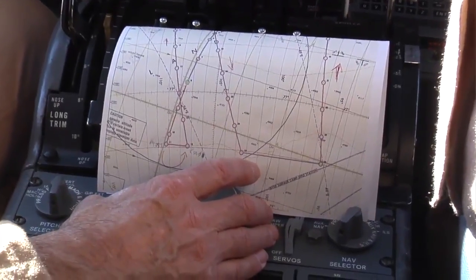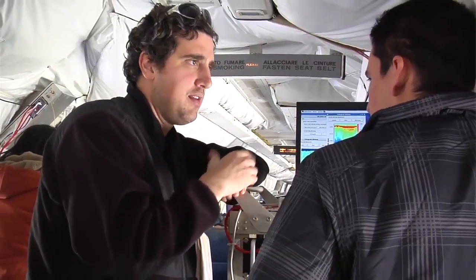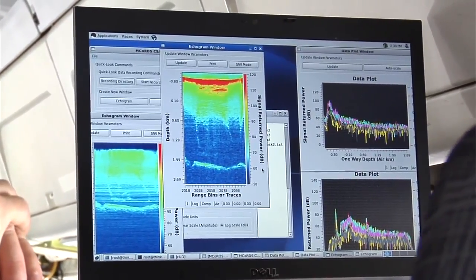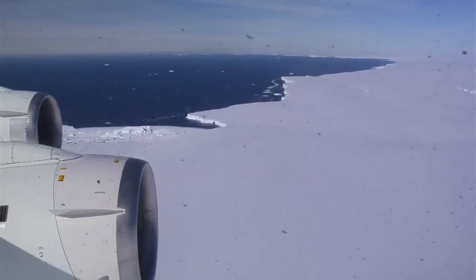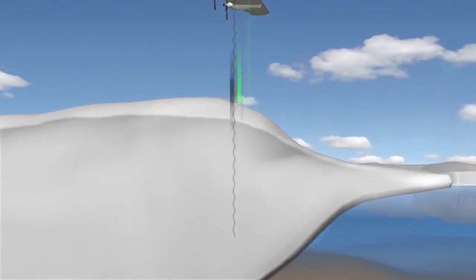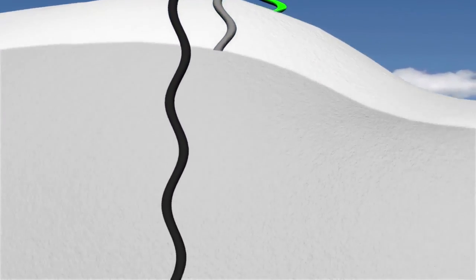Some of the stuff we do is calibration and validation of the data products they get. Being much closer to the surface in the aircraft, we can get more detailed and finer resolution measurements, and so we can use these to help make sure the measurements they're receiving from the satellite are calibrated and measuring what they want to. With the radar we have, we can actually distinguish the surface layer and internal layers and help to answer these questions.